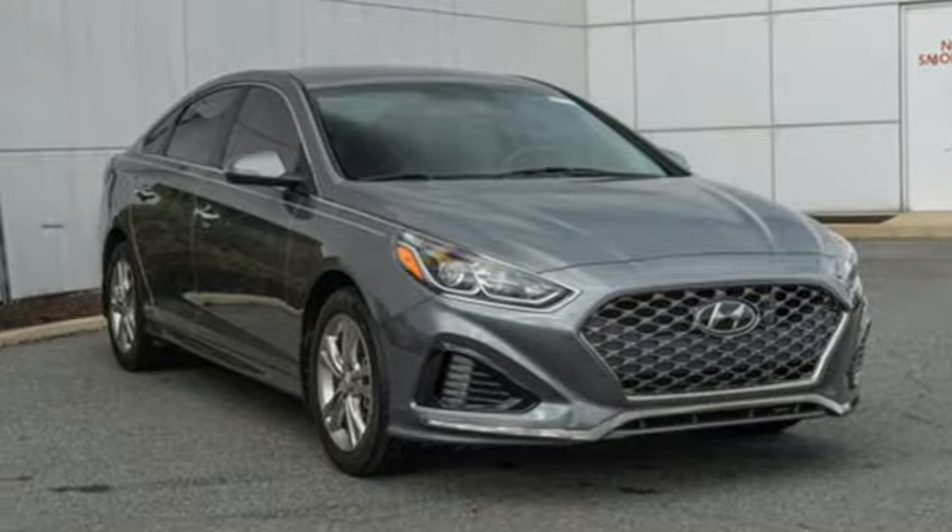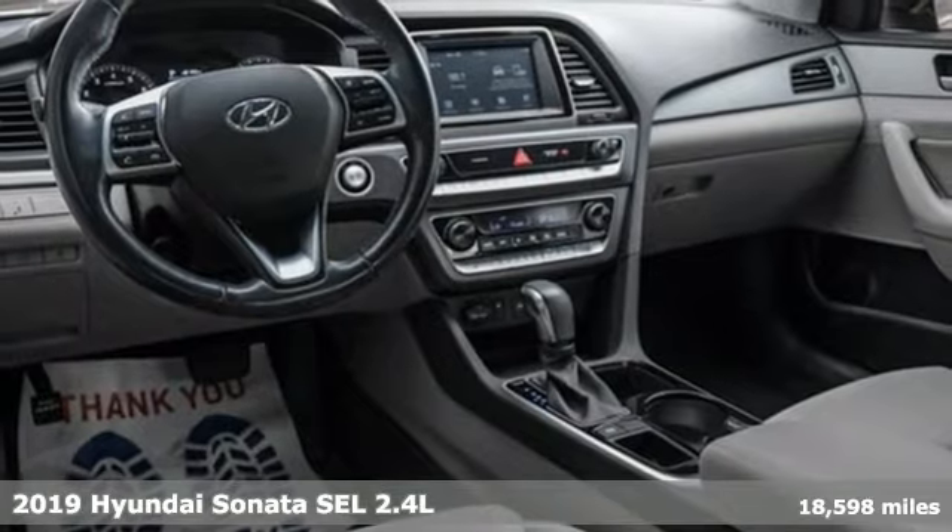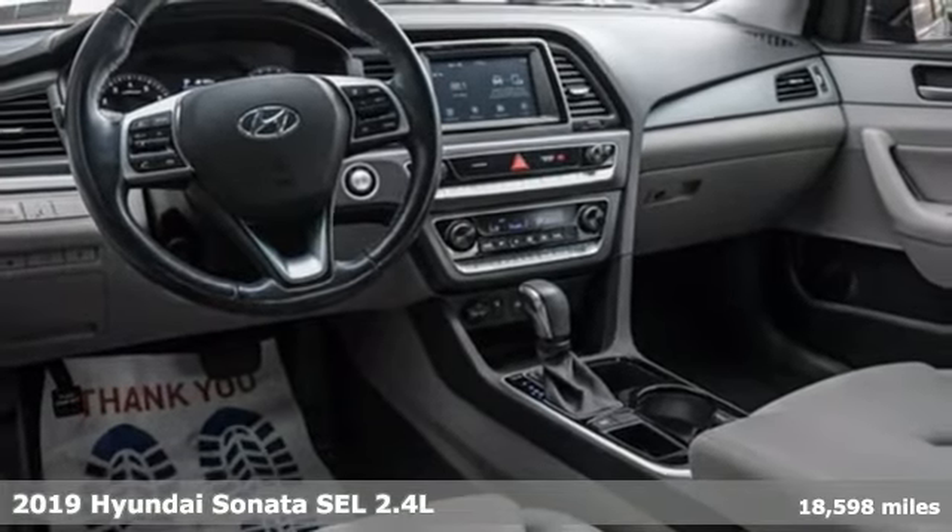Here's the 2019 Hyundai Sonata. Hyundai's attention to detail means a better driving experience for you.